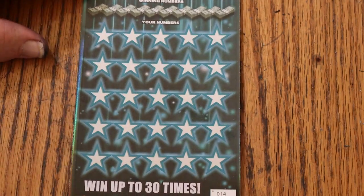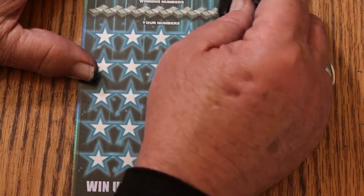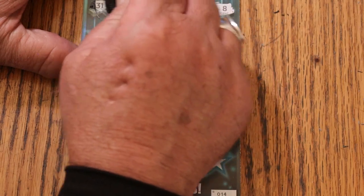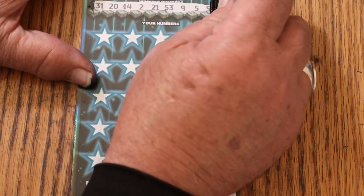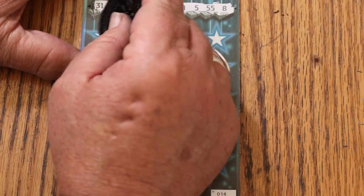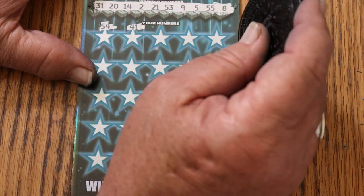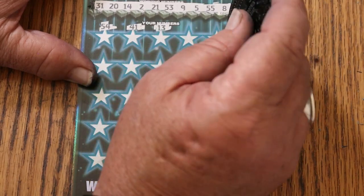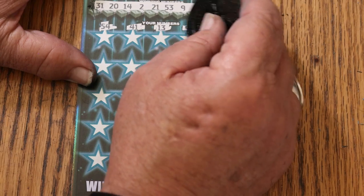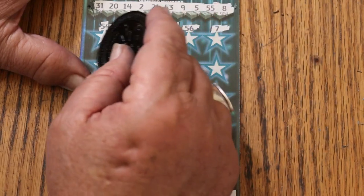All righty, here we go. Numbers revealed: 31, 20, 14, 2, 21, 53, 9, 5, 55. LV's: 8, 54, 41, 13, 56. CJ's: 7.